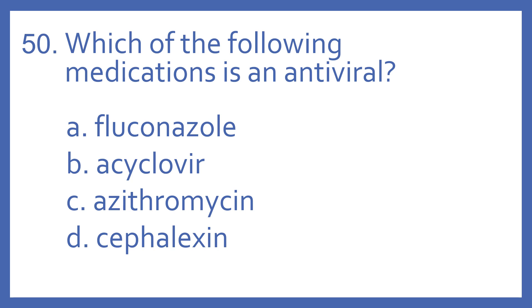Number 50. Which of the following medications is an antiviral? A. Fluconazole. B. Acyclovir. C. Azithromycin. Or D. Cefalexin.